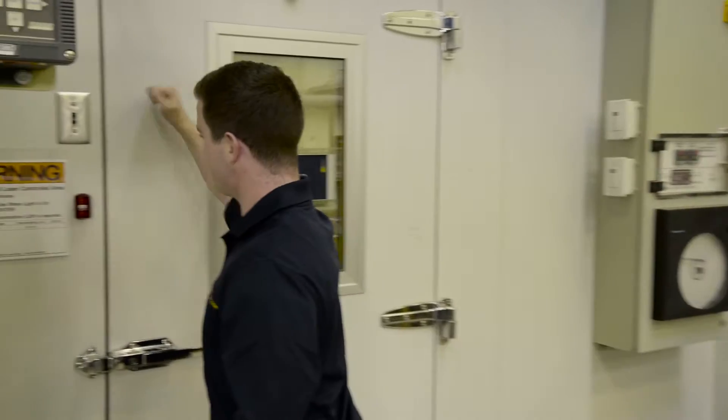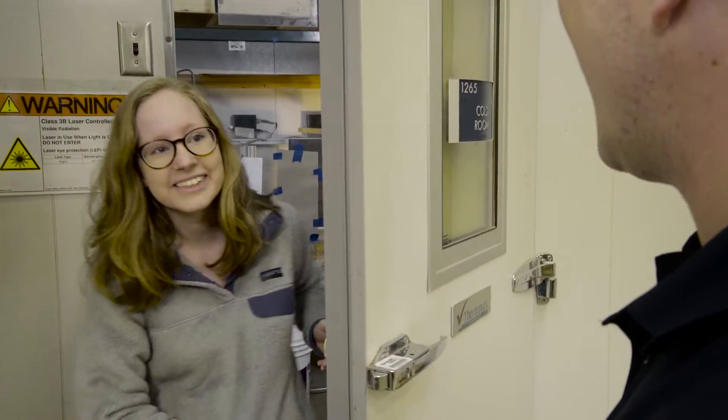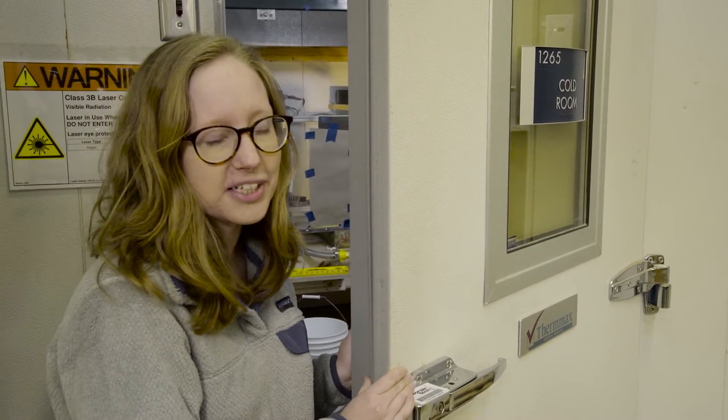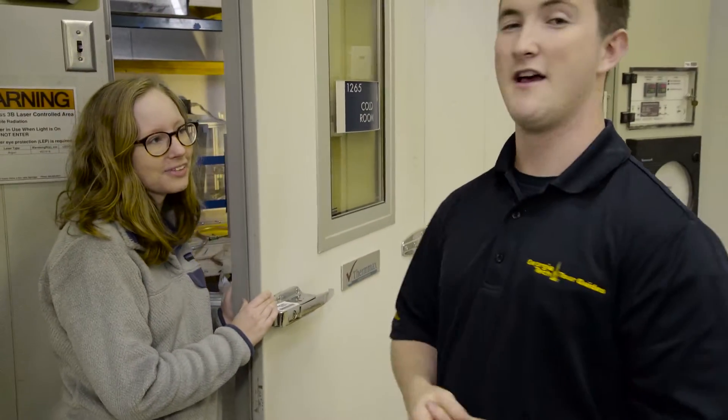Let's take a look at what's going on in the cold room today. Hey Anna, what are you guys working on in here today? I'm working on learning how small organisms in oceans, lakes, and rivers respond to different types of water flow. That's really cool. I'm going to let you go ahead and get back to it, and we're going to take the group and head on to the next lab.